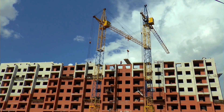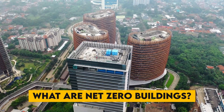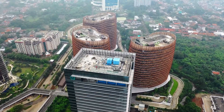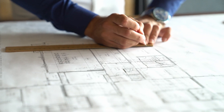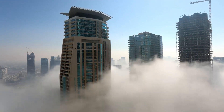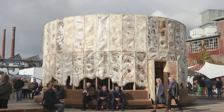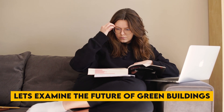Will altering the way we build buildings lower energy use? What are net zero and green buildings? What does it do exactly? How about walls made of fungus? What if we changed the way we construct our office buildings and skyscrapers and were able to significantly reduce our energy consumption? Imagine a tower with smart windows and fungus-based walls. Let us examine green building and the future of the construction sector.